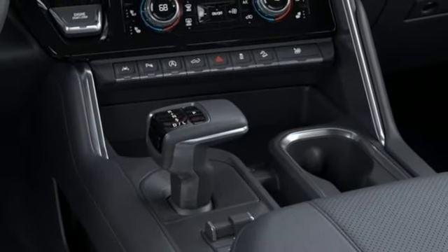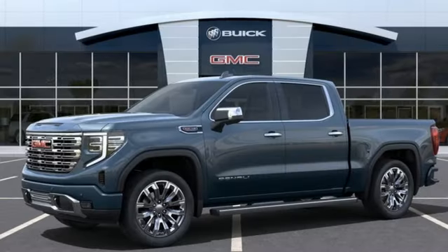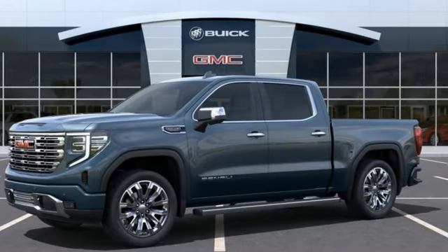Adaptive suspension, streaming video feed rear view mirror, and V8 engine. Hurry in today and see it for yourself.